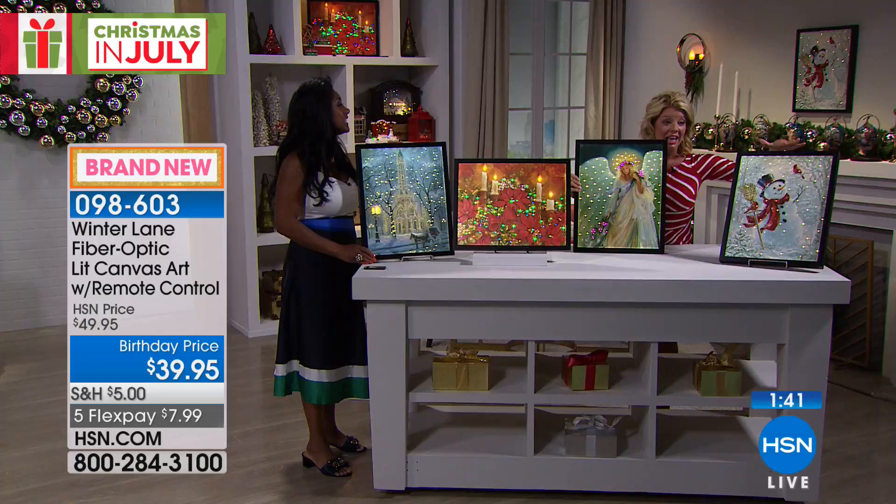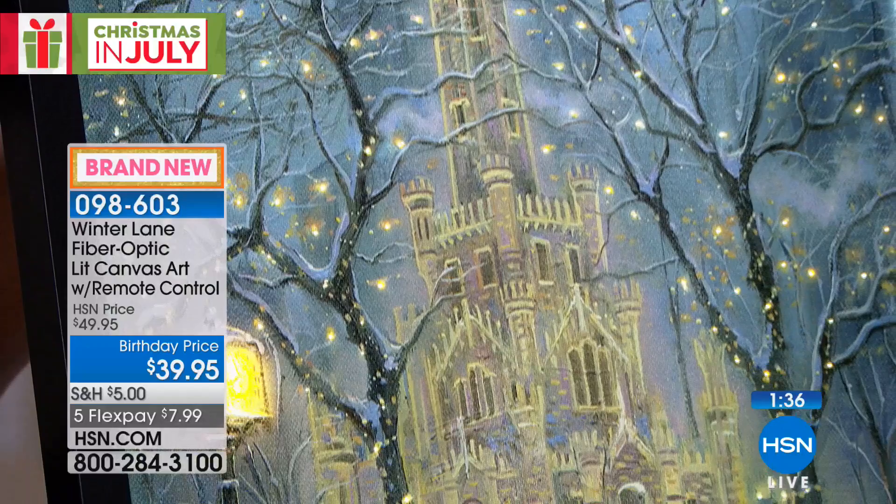There's the Chicago Water Tower. We have, again, the poinsettia, the angel, or the snowman — about 90 seconds remaining.